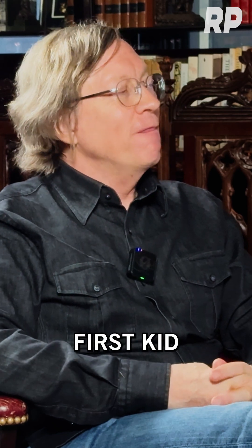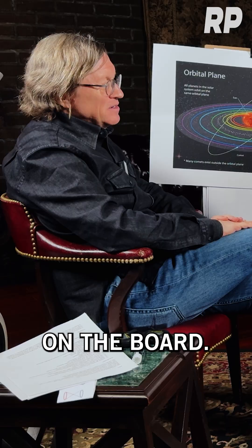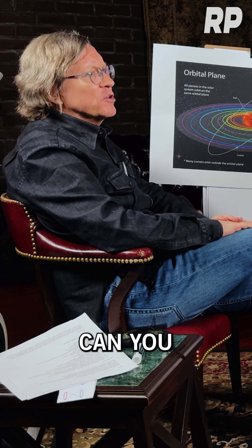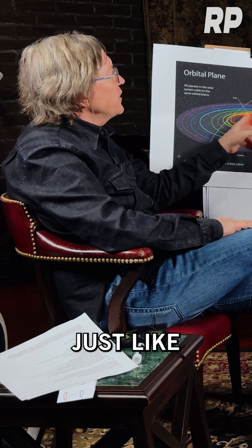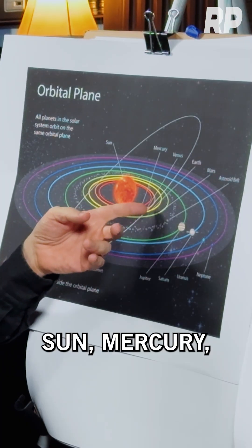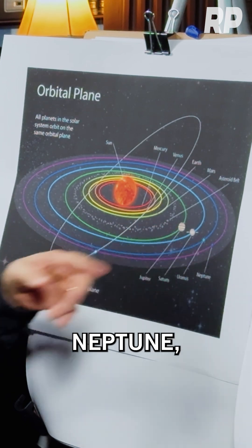The very first kid to ask a question came up to draw on the board. He said, 'I don't understand something, can you explain this to me?' And he drew the solar system just like this: Sun, Mercury, Venus, Earth, Mars, Asteroid Belt, Jupiter, Saturn, Uranus, Neptune.